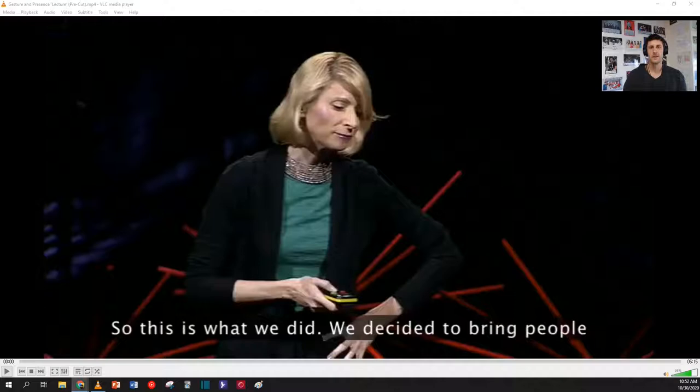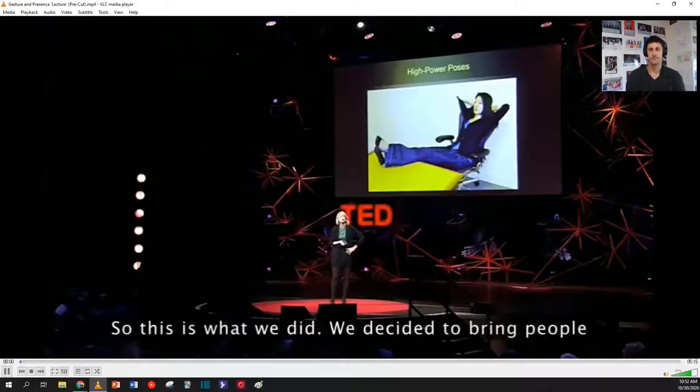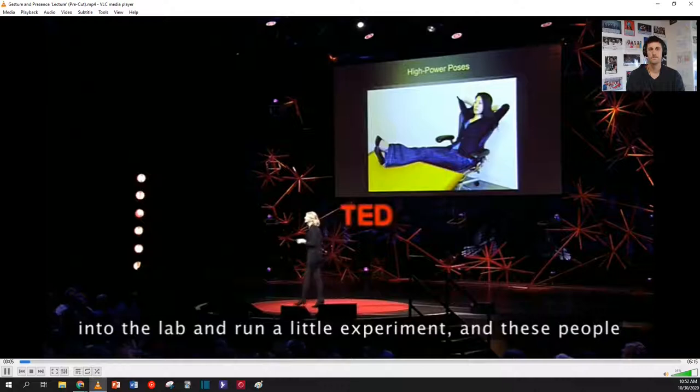First, let's watch a clip from Harvard psychologist Amy Cuddy. As you watch this clip, think about the main idea — what is the main idea of Cuddy's research?